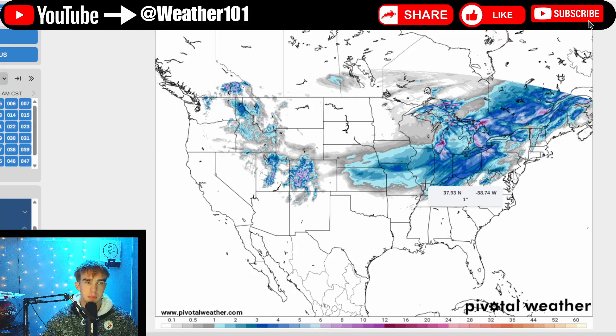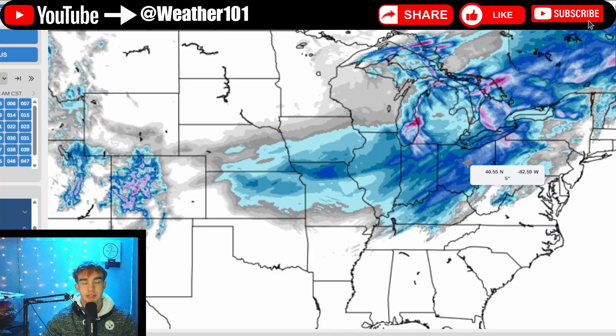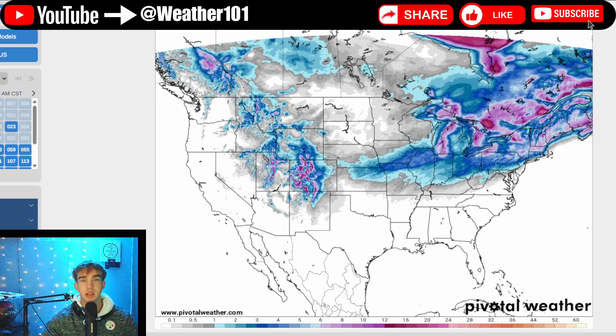Comparing this to our last snowstorm, we're not expecting as much snow — but even our last storm didn't perform very well and still caused major travel impacts. So keep that in mind as we go through.